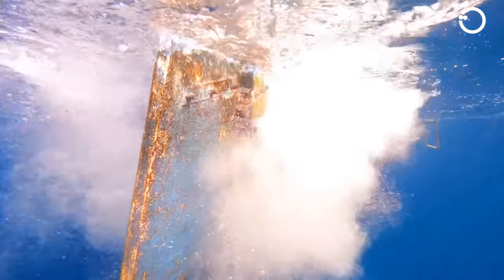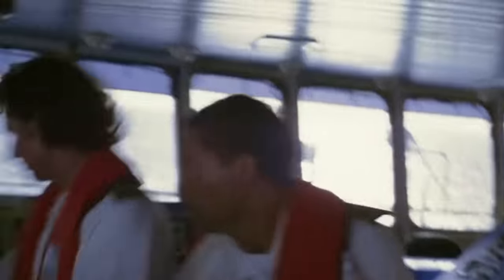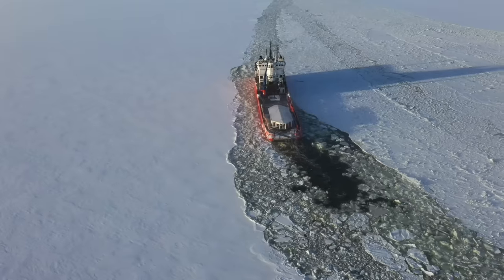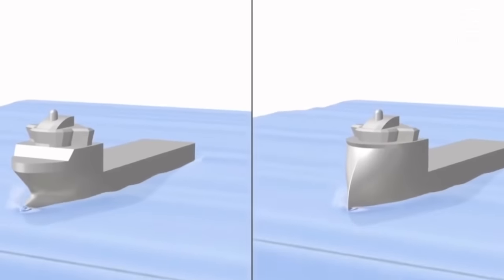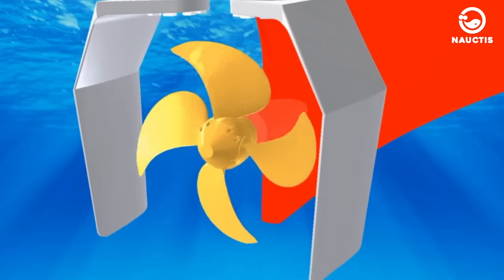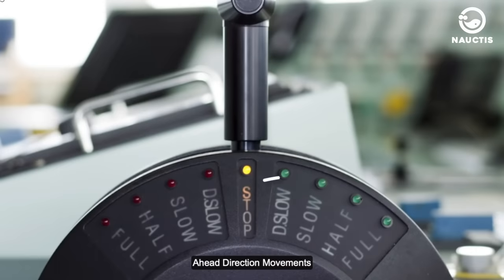A full turn is a method to stop the ship quickly in emergency situations, such as when there is a risk of collision. The rudder is used to turn the ship 180 degrees — just like abruptly turning a car's steering wheel to make it spin. The ship rotates, and its propellers move in the opposite direction, helping to bring it to a halt. A full turn is extremely useful for avoiding collisions or rapidly changing direction. However, it requires skill from the captain and relatively calm sea conditions. If executed incorrectly, it can damage the ship or even cause it to capsize, especially in rough seas or strong currents, so it is not the best option in adverse or unstable sea conditions.